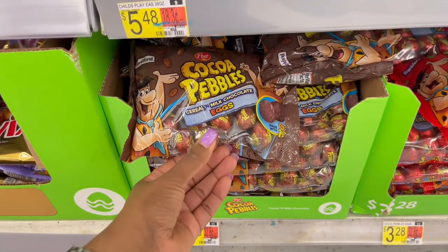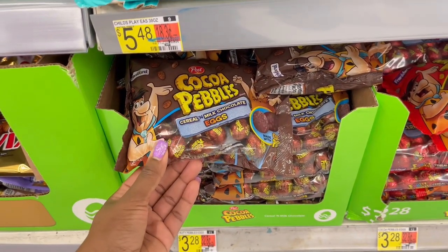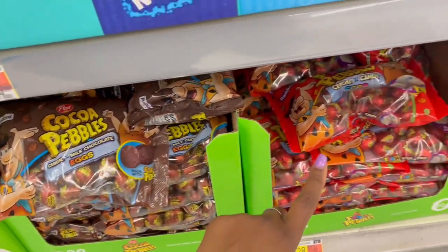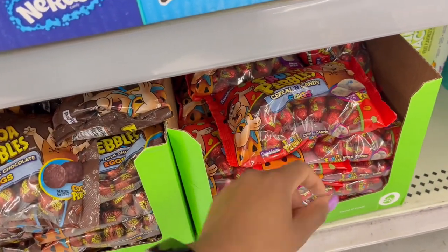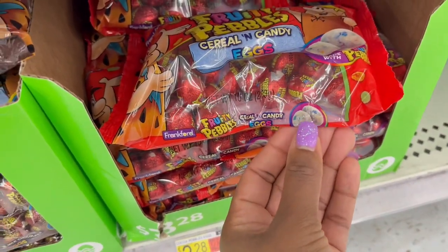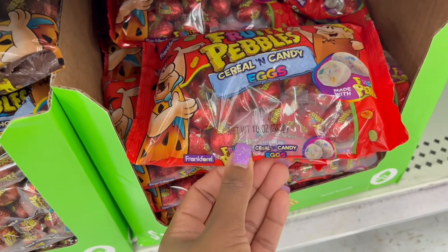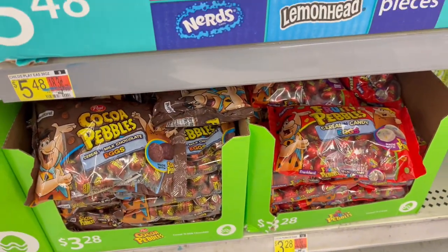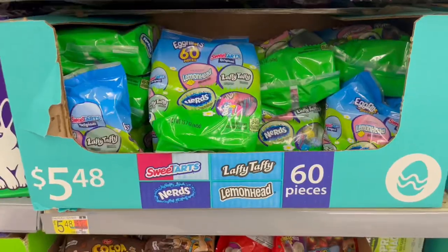I haven't seen these ones before until seeing them at Target last week, but they have the Cocoa Pebbles and the Fruity Pebbles in hard candy form. It actually looks really cool — it's white on the outside and you can see all the speckles on the inside from the pebbles. This one is 10 ounces for $3.28.